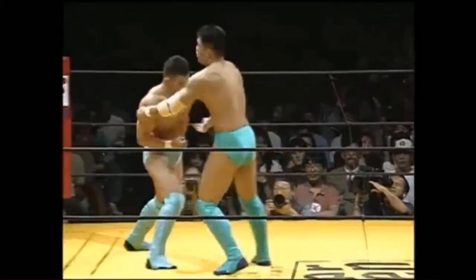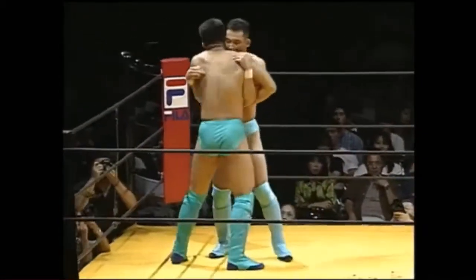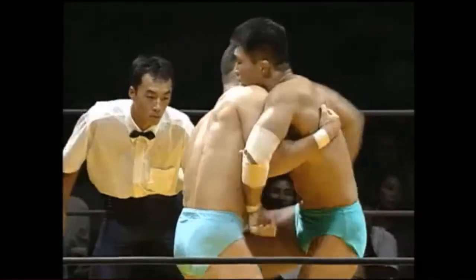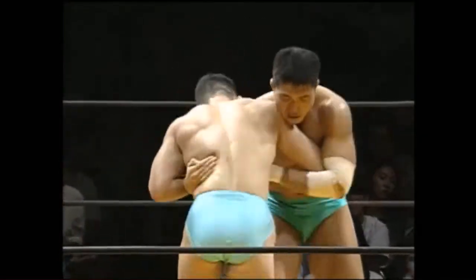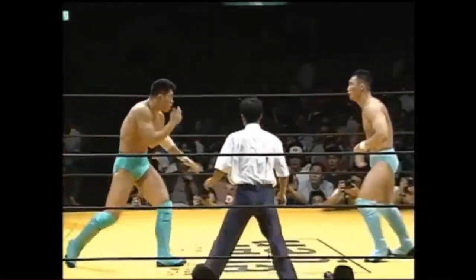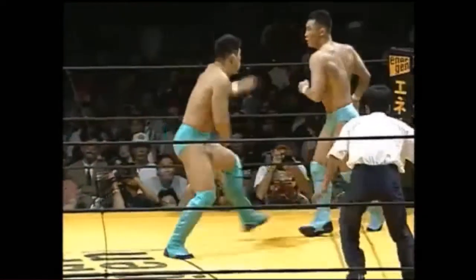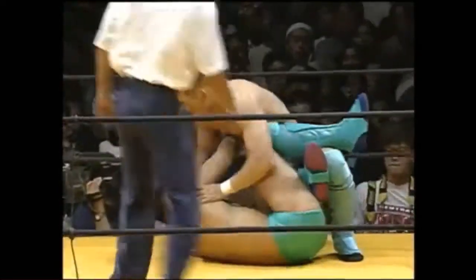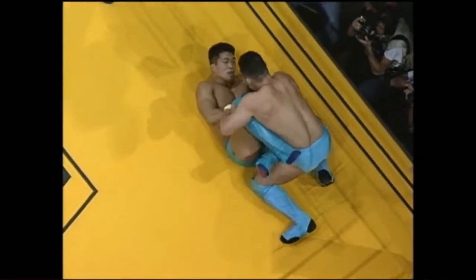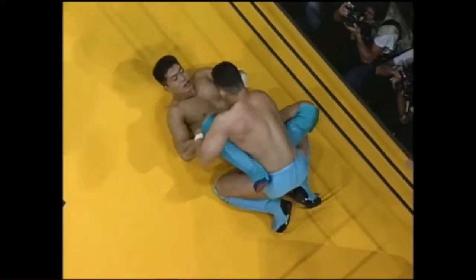Nice strikes by Inigaki here. He seems to have gotten a lot of confidence. Double unders from Kei Yamamiya. Inigaki seems to be trying to separate or just land knees — he's got a single underhook. Nice knee. Good collar tie, and he used that to land a low kick. Good slaps by Inigaki, but he slipped on that high kick and Yamamiya is now on top, most of the way to side control, although Inigaki has recovered butterfly guard.